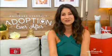Please find a shelter near you and see if there's an animal there that just pulls at your heartstrings. Oh my goodness. Thank you so much, Larissa. That Ginger is beautiful.